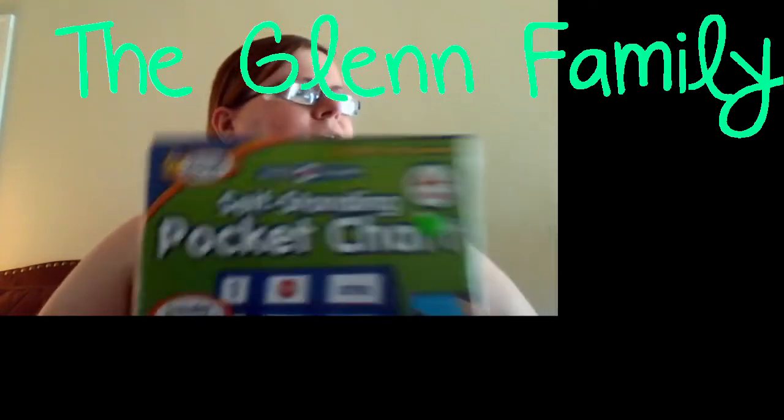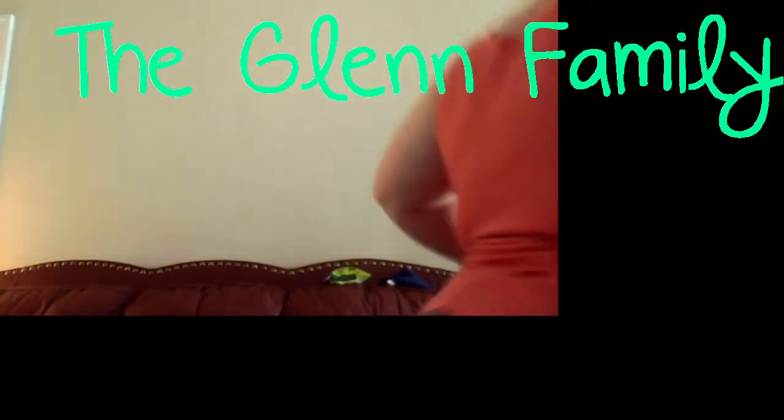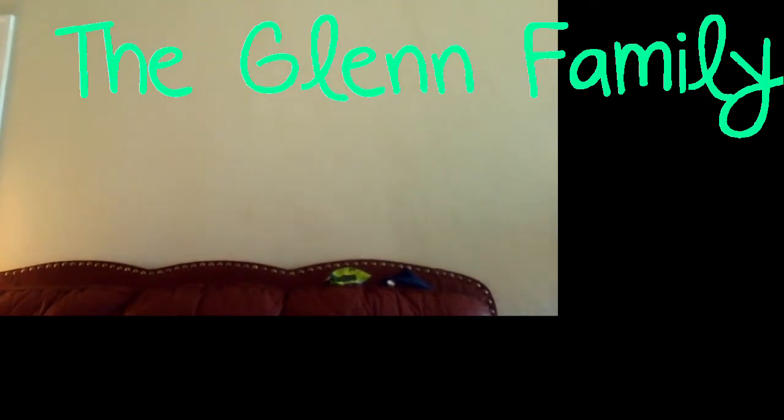I also got some clock cards. I'm always going to Habitat because people — teachers, anybody — take their stuff there to donate. I got these for two dollars. They're 'Tell Time Match Me' cards for telling time — brand new, never opened.